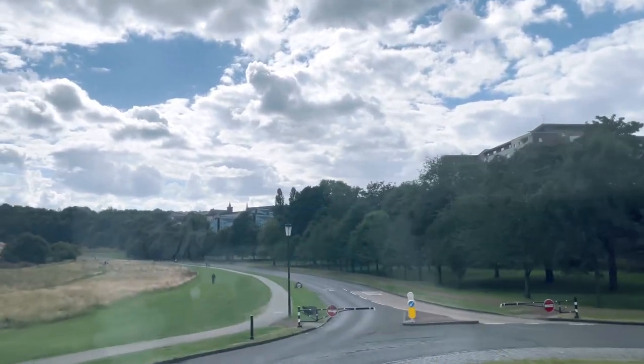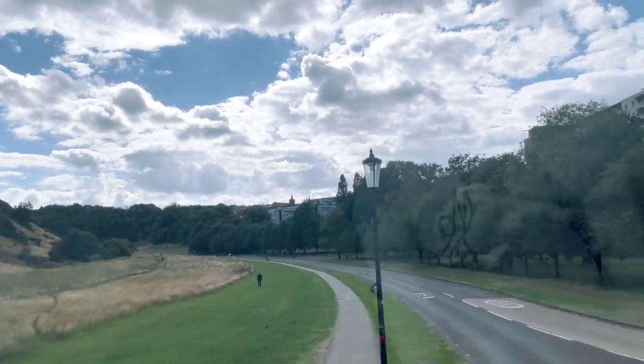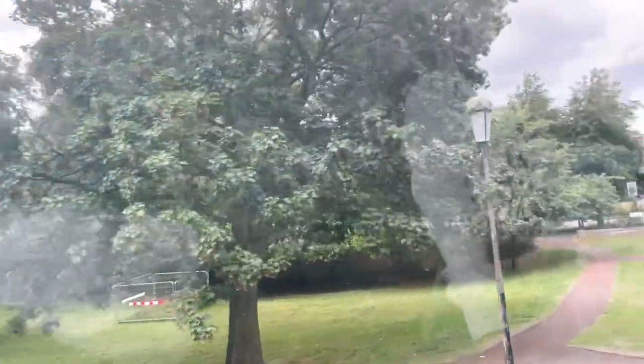This park at one time was a royal hunting ground, and in 1999 Her Majesty presented the park to the people of Scotland.